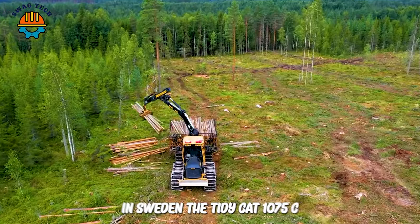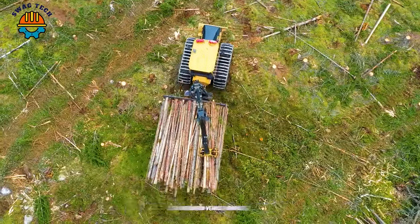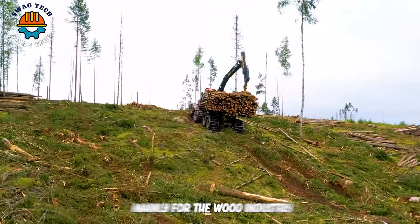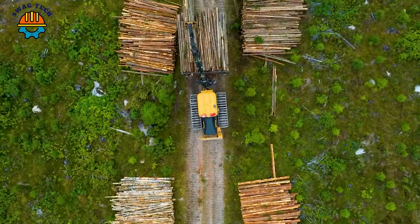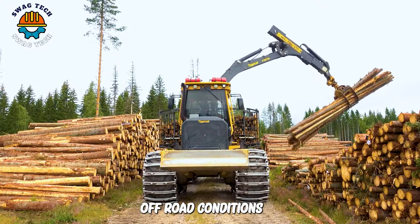In Sweden, the Tidykat 1075C is a delivery vehicle capable of transporting loads of up to 20 tons, mainly for the wood industry. It is designed for high performance in harsh off-road conditions.